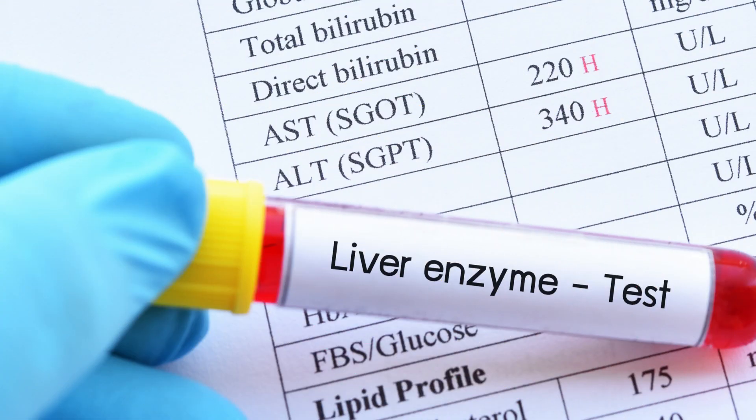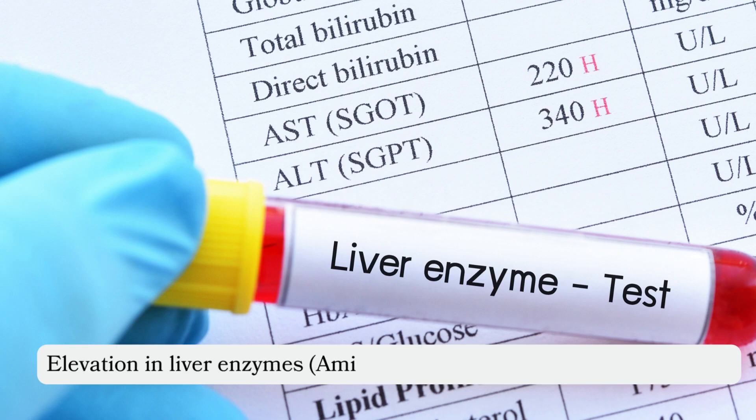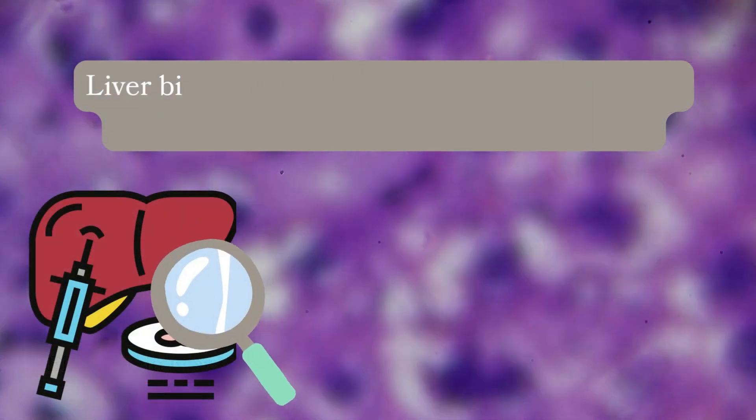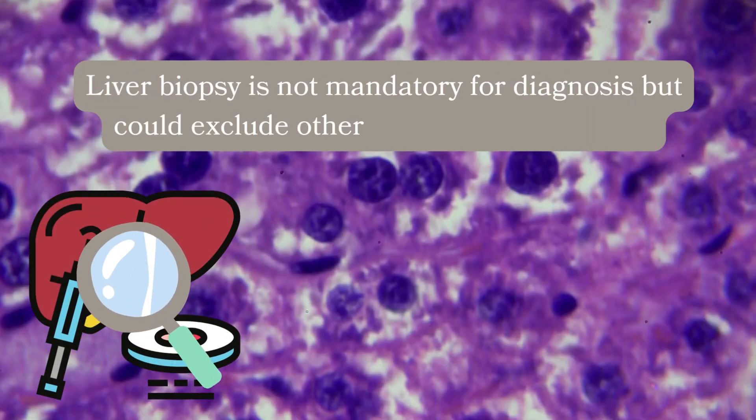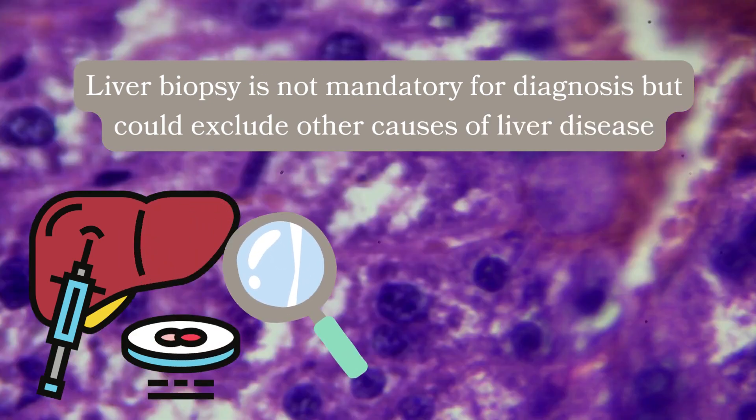Liver damage is usually apparent as an elevation in liver enzymes such as aminotransferases or alkaline phosphatase. Liver biopsy is not mandatory for diagnosis but could exclude other causes of liver disease. Now that we have understood the foundation of drug-induced liver injury, let's talk about some common medications that can cause liver damage.